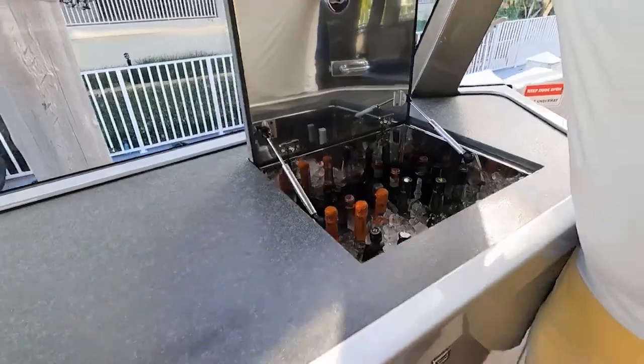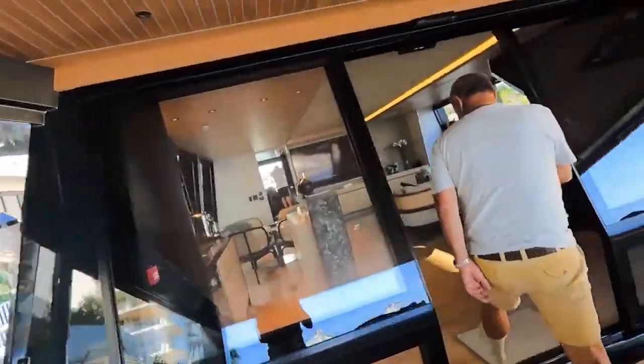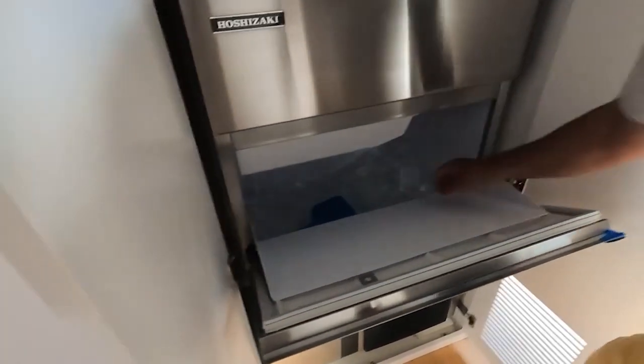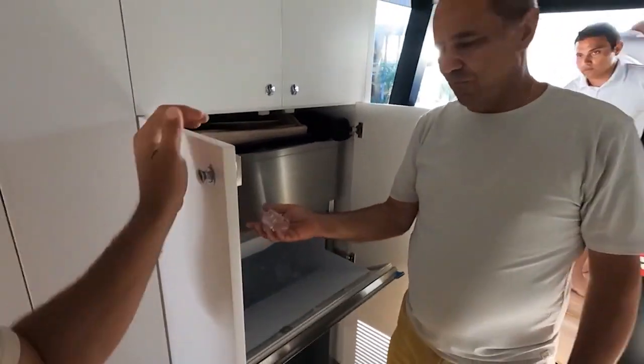We have an icebox here and another one in the flybridge. Iceboxes are amazing — you have a boat with a big cooler all the time, but you want an icebox. They don't put enough iceboxes on boats. And they've got a commercial ice maker on this thing producing 90 kilos per day of real ice — look at the size of these cubes!